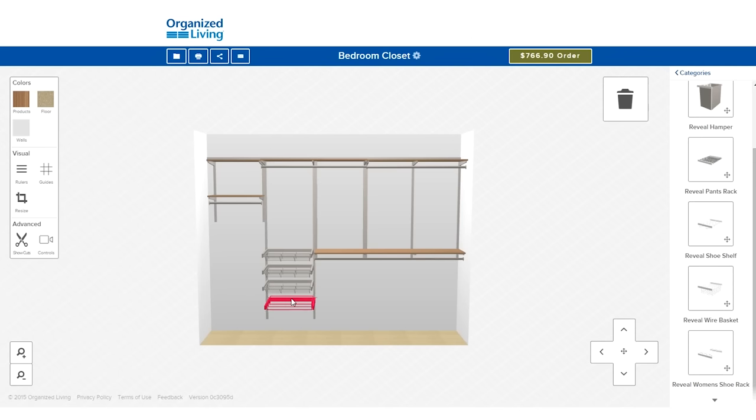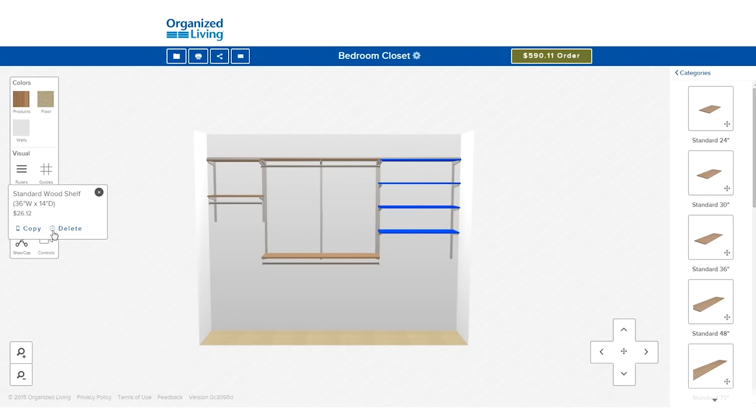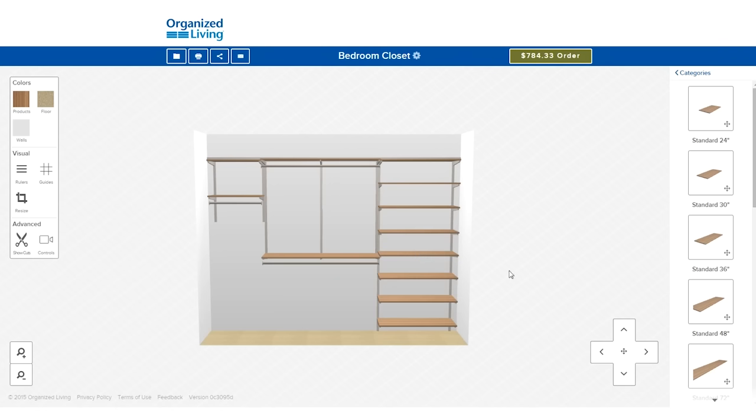For optimal organization, keep pairs together, sorted by season. Determine your preferred storage style: in containers or open, in cubbies or shelves, on flat shelves or angled shelves.